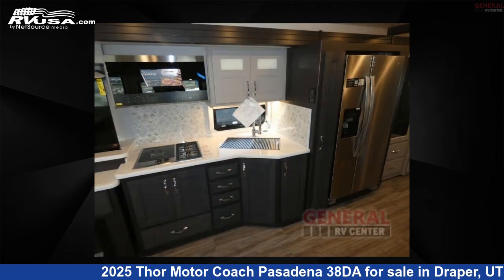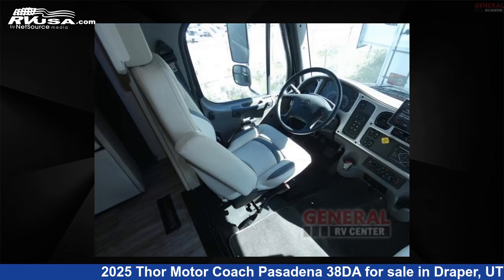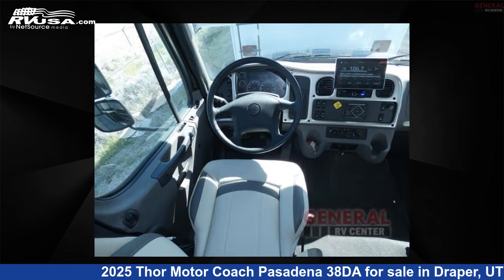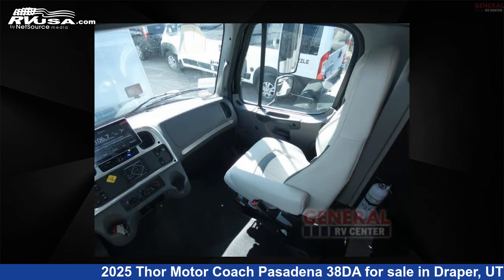This new Thor Motor Coach is 39 feet 0 inches in length and features sleeps 5, slide out, and 100 gallons freshwater capacity. The floor plan layout of this Super C features bath and a half, bunk over cab, outdoor entertainment, and rear bath.